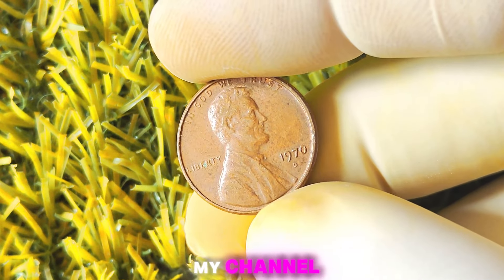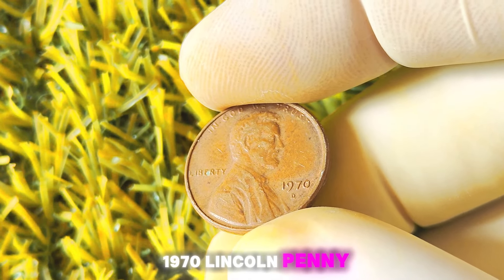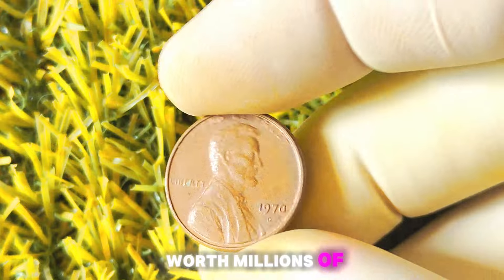Hey everyone, welcome back to my channel. Today we are diving into the world of coin collecting and discussing the 1970 Lincoln penny with the elusive D-Mint mark. This small detail on a seemingly ordinary coin could potentially be worth millions of dollars.